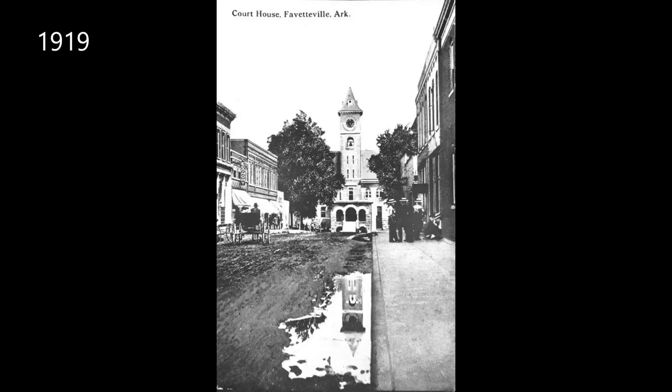Before we start our tour, first a couple of items. Center Street was known as Main Street from about 1854 until 1871. A sidebar on that — in 1922, a city ordinance failed that would have renamed Dixon to Main Street. Why was it called Smokey Row? It was known as such from the early 1870s until the late 1920s, early 1930s.